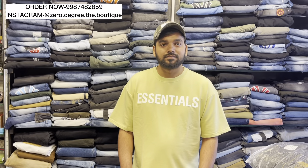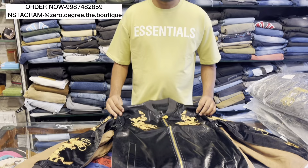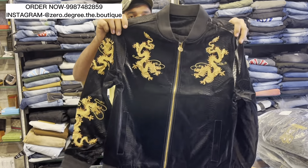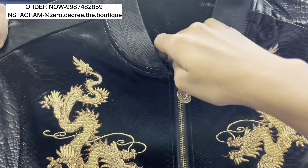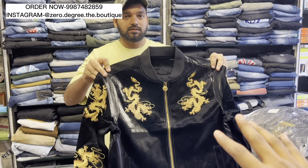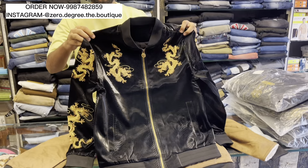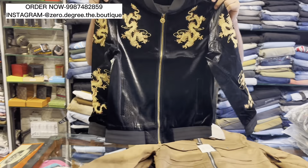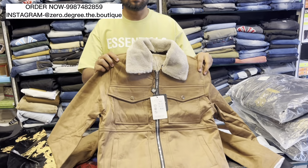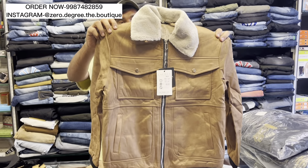So firstly, we are going to cover imported jackets. Imported jackets are not very heavy. You can see good ones. You can see our Instagram ID, you can DM them. You will see all of them from the local Western side, and you will get them available. You can check them out.